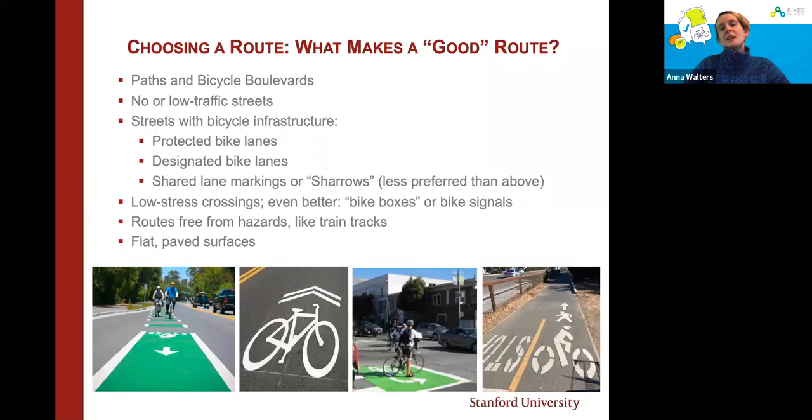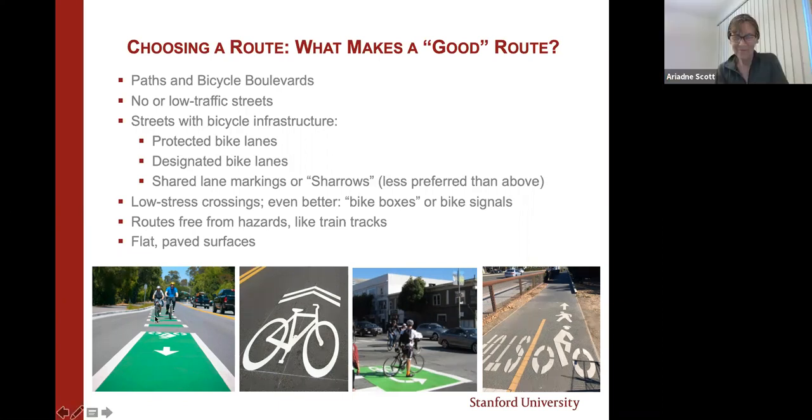You also want to look for routes free from hazards. If construction is going on in an area, I'd avoid that section because there tends to be debris that might puncture your tires. Train tracks are also hazardous for cyclists — if you're going over train tracks, hit them head-on, completely perpendicular, to ensure your tire won't get stuck in the groove. We generally like flat routes unless you really want the workout, and paved surfaces — routes with lots of potholes, especially if you're on a road bike with skinny tires, are usually not as fun.